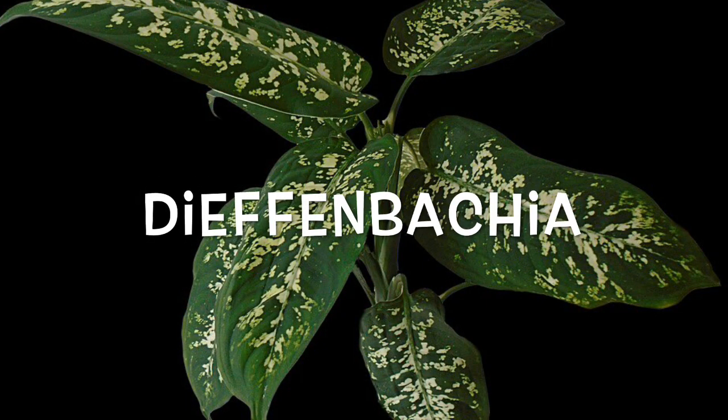Dieffenbachia, also known as dumb cane and elephant ear, can become deadly if ingested, causing the airways to swell shut. Even brushing against it can cause burning or itching.